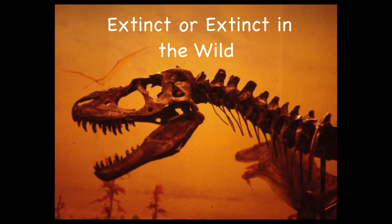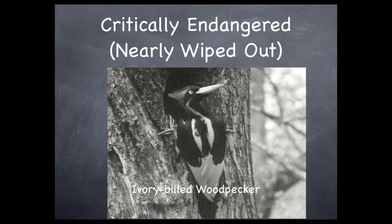The next level is critically endangered. This designation is for species facing an extremely high risk of extinction in the immediate future. Species under this category include the black rhino, the California condor, and the ivory-billed woodpecker. Try to say that: ivory-billed woodpecker. And here it is on your screen, so you can see what that looks like.